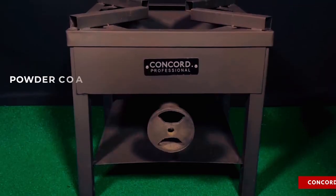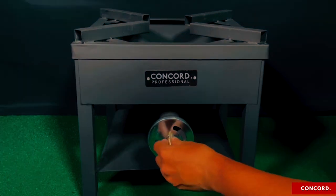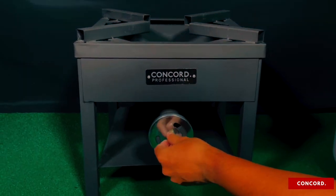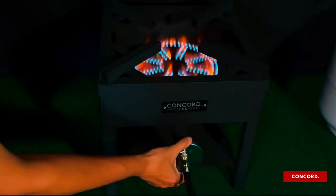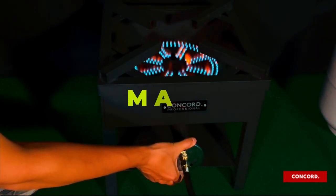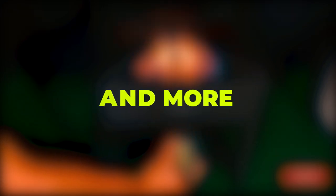Featuring a solid cast-iron burner head and a high-temp powder-coated steel frame, this propane stove is built like a tank, ensuring long-lasting durability and performance. The burner head is designed with a wide and powerful flame, making it ideal for frying a turkey, commercial-style stir-frying, home-brewing, and more.